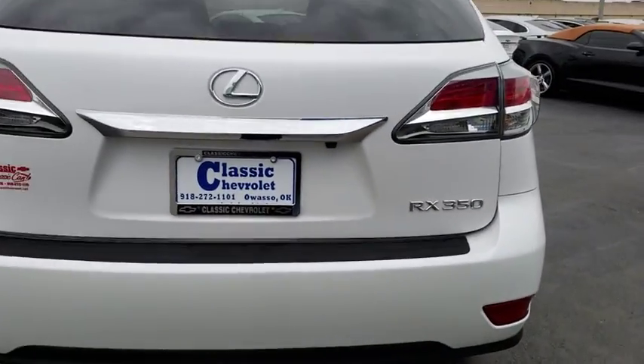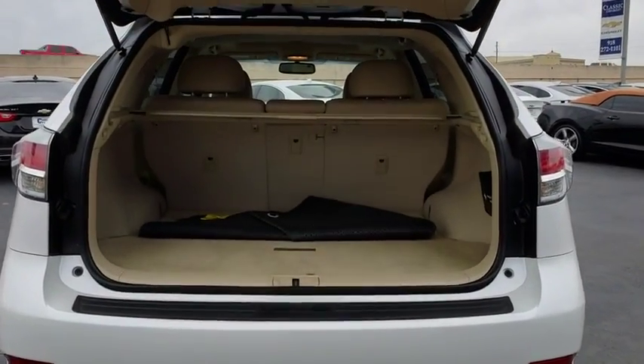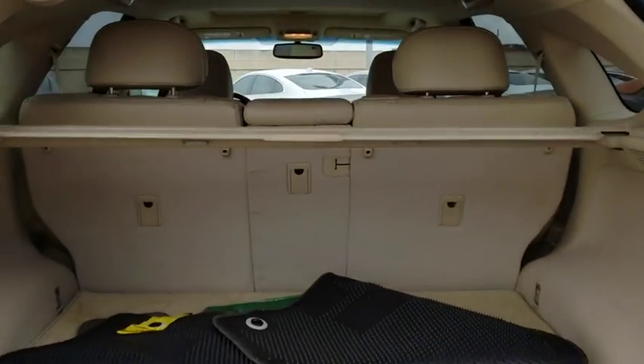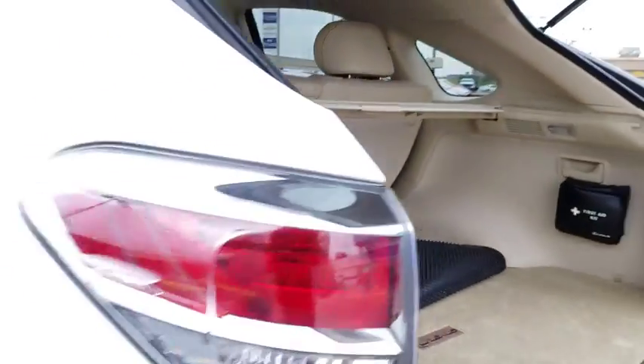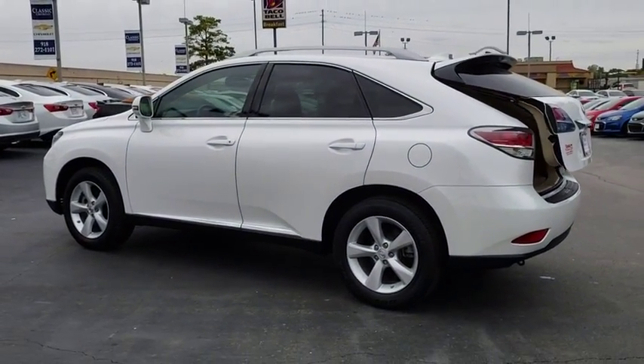This vehicle has less than 50,000 miles. Here are some of this vehicle's great options: stability control, traction control, keyless entry, steering wheel audio controls, power liftgate, power passenger seat, anti-lock braking system.